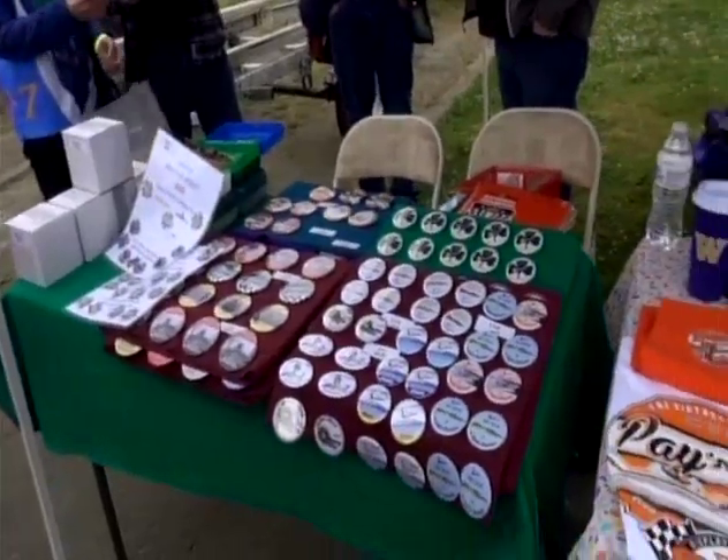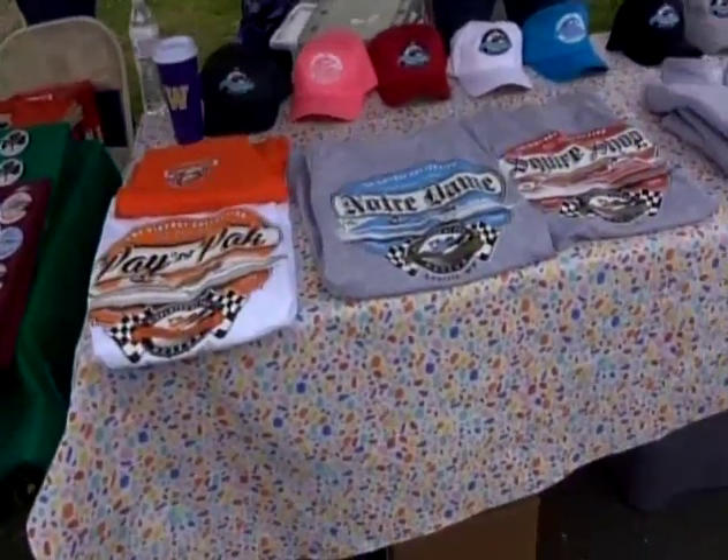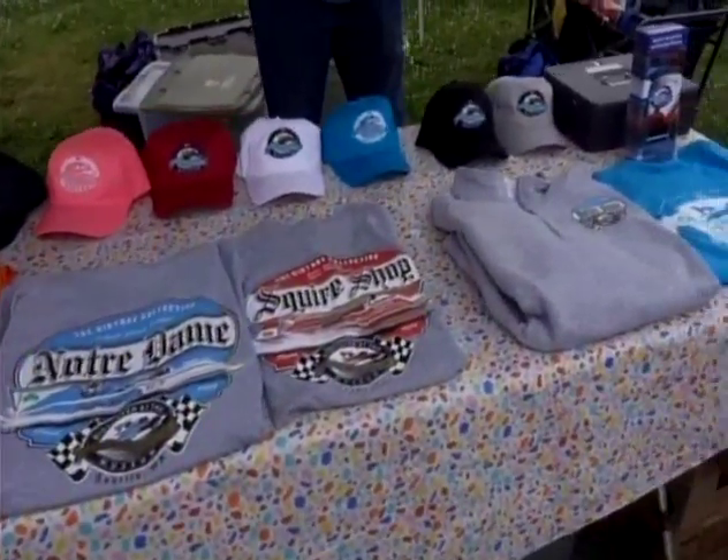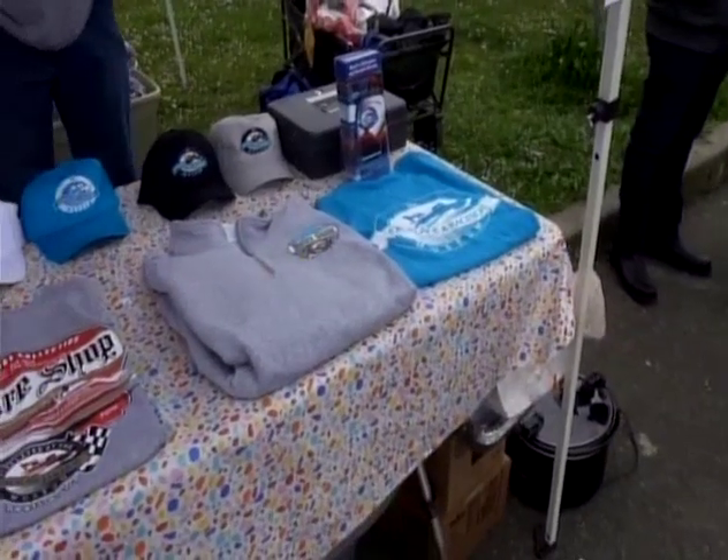Here are some of the buttons and pins, and some of the merchandise sales going on here for the crowd. You can purchase them — I bought one of the Squire Shop shirts. Great shirt. All helping to support the Race Boat Museum.